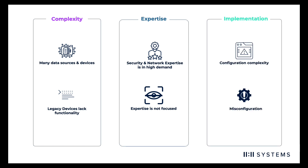Factor in the complexity and gaps in expertise, and you are left with hard-to-identify threats and a high potential for misconfiguration or outdated policies, which contribute to 70% of data breaches.